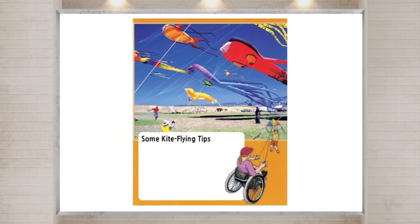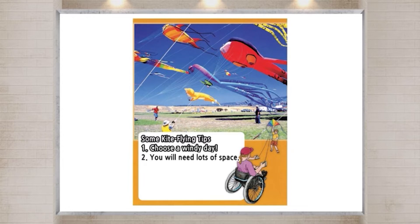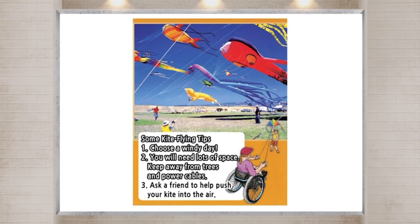Some kite flying tips. 1. Choose a windy day. 2. You will need lots of space. Keep away from trees and power cables. 3. Ask a friend to help push your kite into the air.